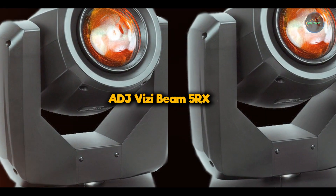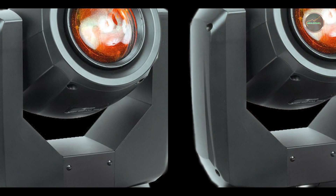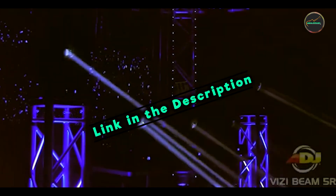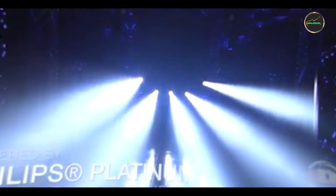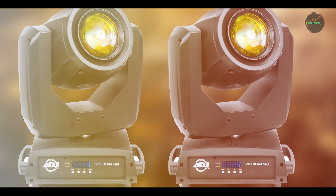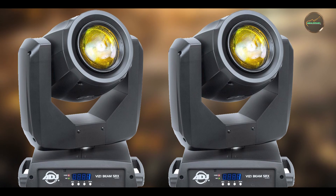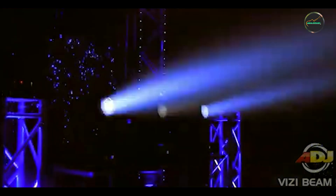In the second spot, we have the ADJ Vitsi Beam 5RX. This is a compact yet powerful moving head beam light designed to deliver intense beams and effects for indoor concert environments. Known for its brightness and versatility, this fixture offers professional-grade features that cater to lighting designers and event planners.